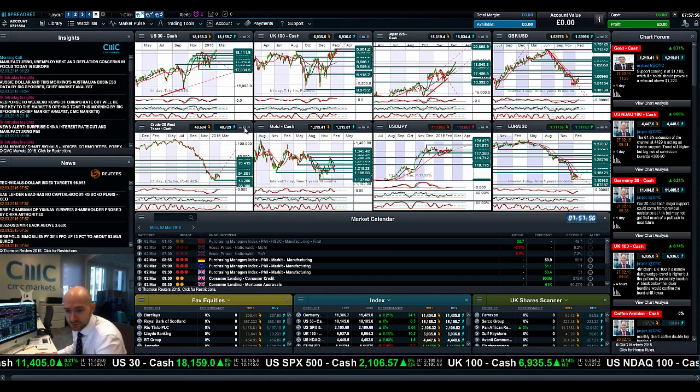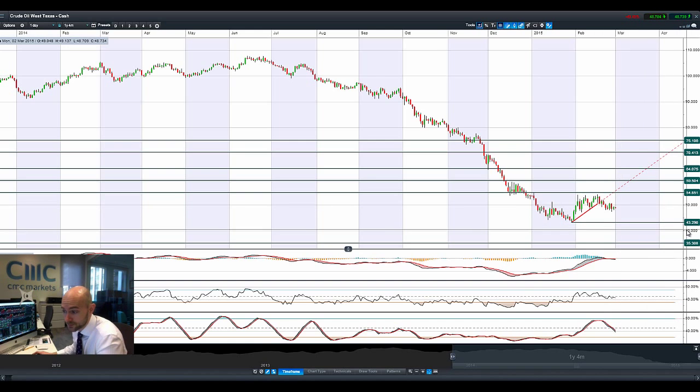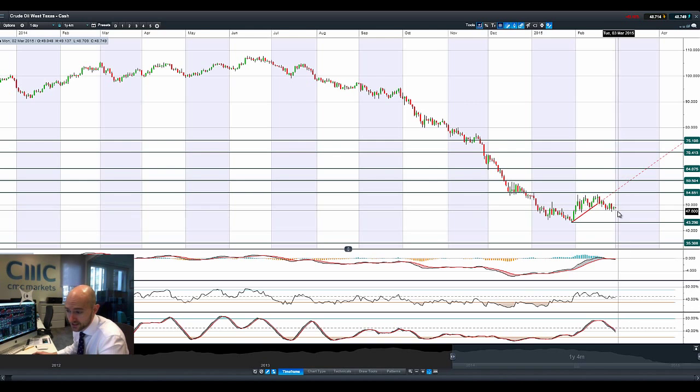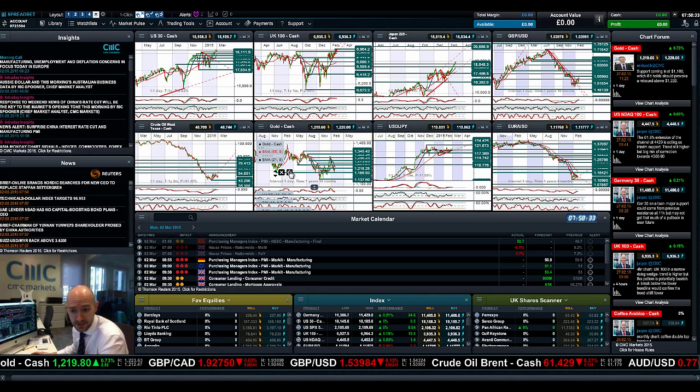Moving on to West Texas crude, it seems to be just jumping around the $48 level all of last week and again today. Longer-term potential support is 43.29, with potential resistance at 54.85. It looks like we actually need some sort of macro event to help break it one direction or the other. On the intraday charts it is showing down almost three-quarters of a percent, but it's pretty much sideways even on the intraday chart, as it has been for the last couple of sessions.